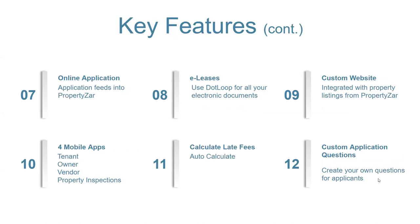We offer online applications — you can post the link on your business website and applicants fill it out; it feeds directly to PropertiesAre. E-leases: we use dotLoop, which a lot of real estate agents have moved to for electronic documents for leases. Custom websites — we can do custom websites for you with your vacant property listings. We also offer four mobile apps: tenant, owner, vendor, and property inspections — both Android and iPhone.